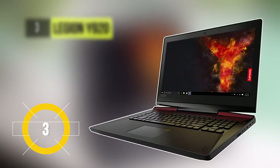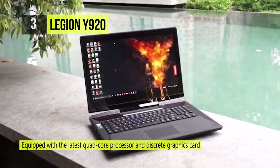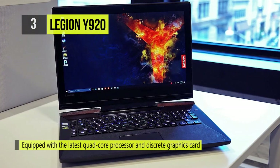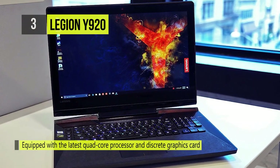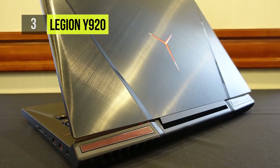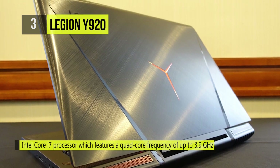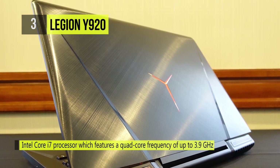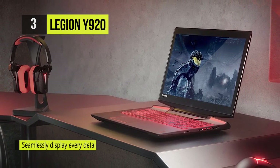Gaming enthusiasts rejoice as the third product on our list is the Legion Y920. It is built with a 17.3-inch 1920x1080 G-Sync IPS panel which has wide viewing angles and vivid colors. It's powered by the 2.9GHz Intel Core i7-7820HK along with 16GB of RAM and an NVIDIA GeForce GTX 1070 graphics card that has 8GB of GDDR5 VRAM. There is a hybrid setup featuring 512GB PCIe SSD and a 1TB HDD for storage.